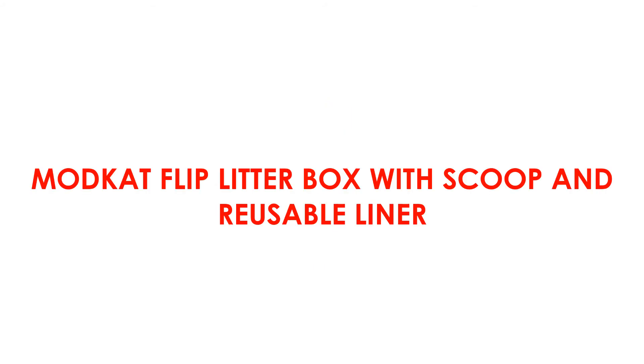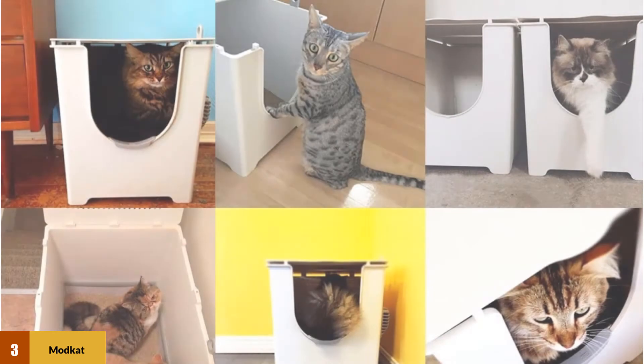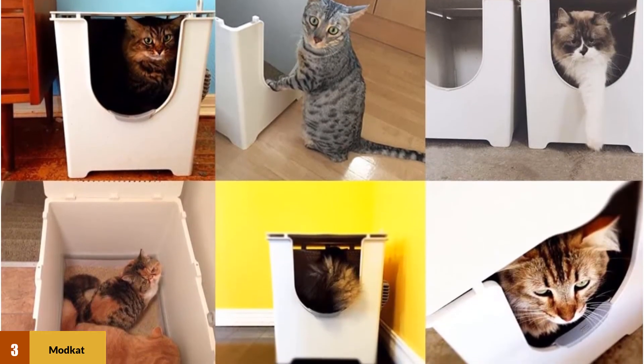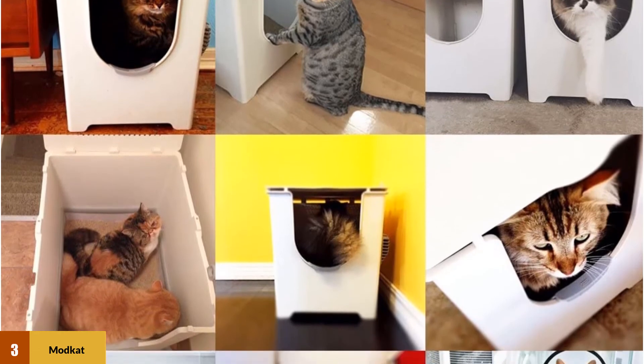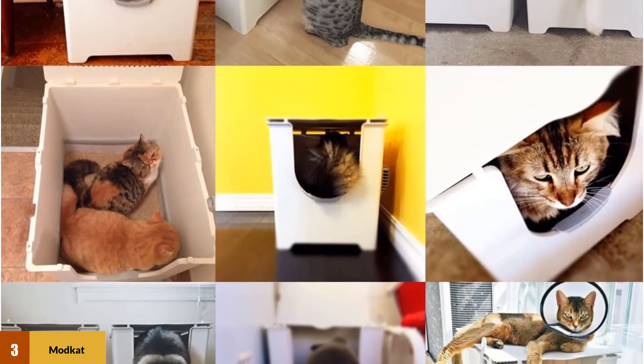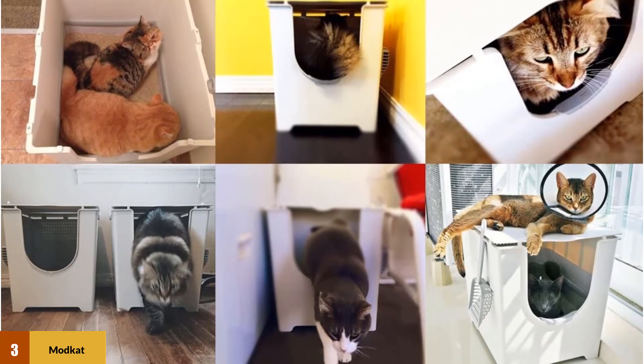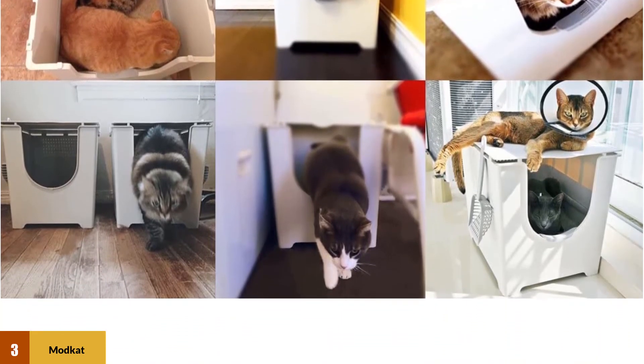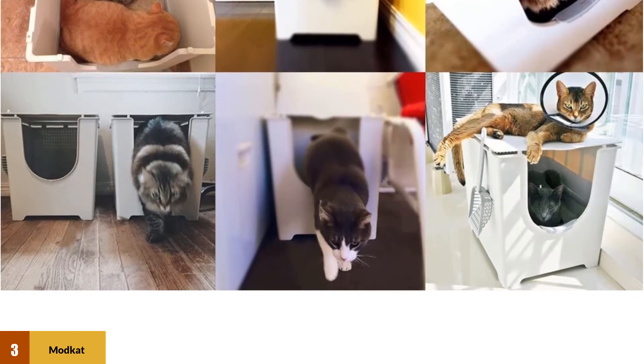At number 3: Modcat Flip Litter Box with Scoop and Reusable Liner. You should buy the Modcat Flip Litter Box if you're sick of looking at ugly litter boxes and are willing to pay a lot more for a prettier one. It currently costs about 7 times the price of a simple box like the Nature's Miracle model. This litter box does offer slight upgrades in functionality, though they are mostly for you, not for your cat.